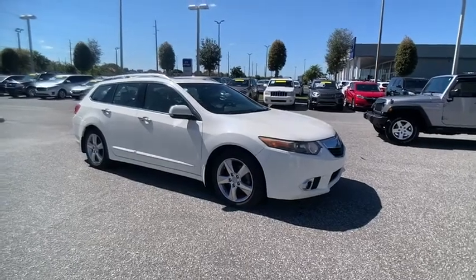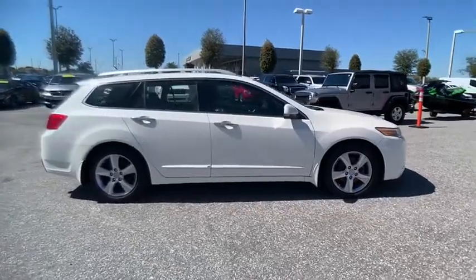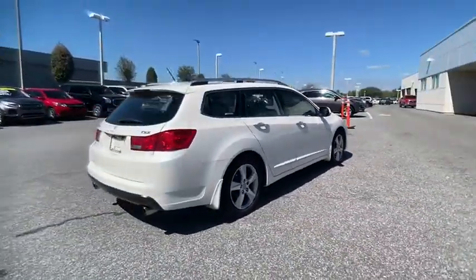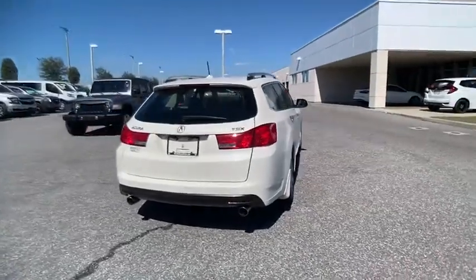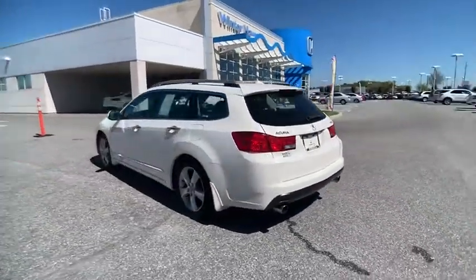Take a ride in the 2011 TSX. The Acura TSX uses quality materials and is built with excellence. It comes equipped with a spacious interior and an impressive list of standard features, and is priced below $15,000.